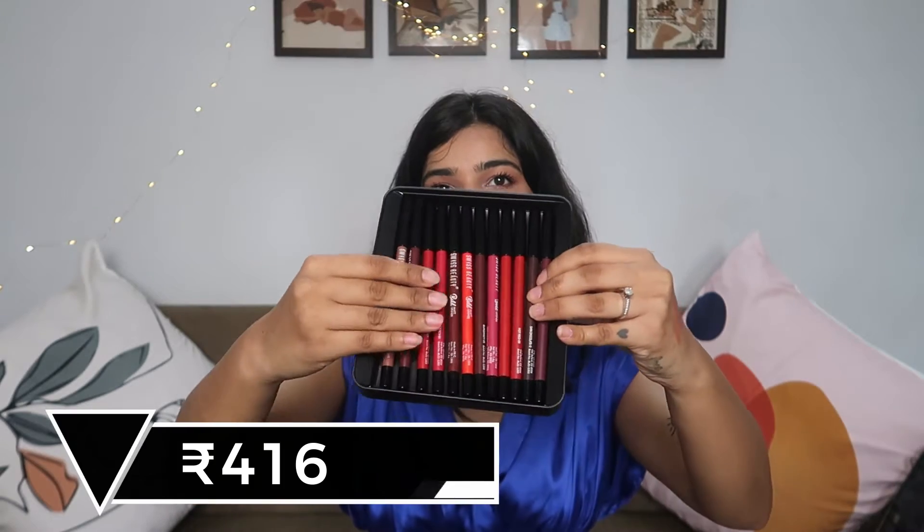Next product I found really interesting is this huge box from Swiss Beauty — it has so many lip liners! It's actually a set of 12 with some really good shades. My personal favorite is this one in the shade Choco Nude, which I used to line my lips today. The whole set was available under 400 rupees — isn't that amazing? The textures are great, not very dry to use. It also has a big expiry date of 2026, so I can literally use it for the next three to four years.